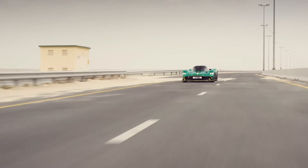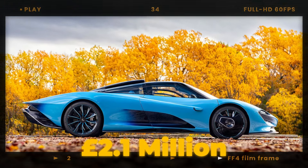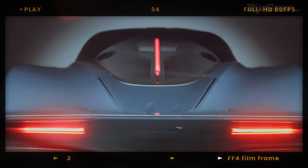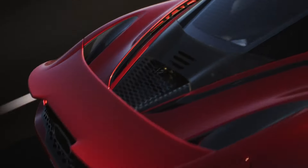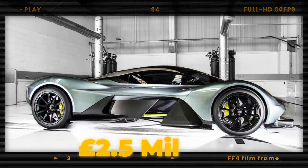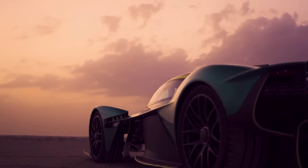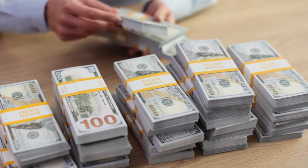The McLaren Speedtail is priced at approximately £2.1 million and US$2.7 million at launch. All units were sold out before production began, with deliveries completed between 2020 and 2022. The Aston Martin Valkyrie is priced at approximately £2.5 million or US$3.2 million at launch, with track-only AMR Pro versions costing even more. Both hypercars sold out quickly, primarily to collectors and enthusiasts willing to pay a premium for exclusivity.